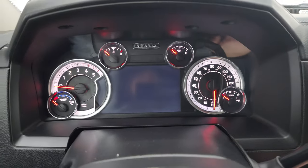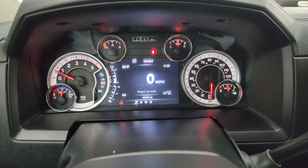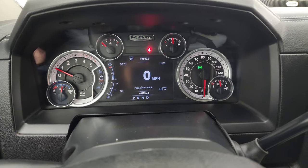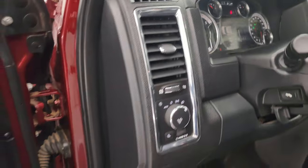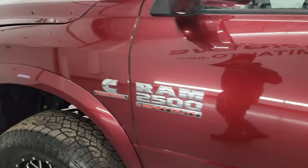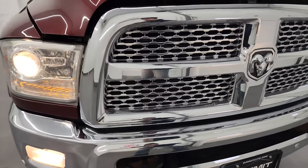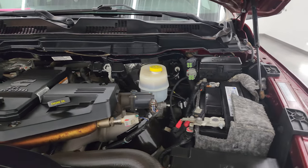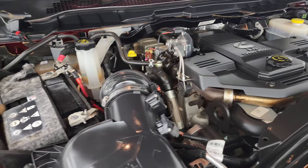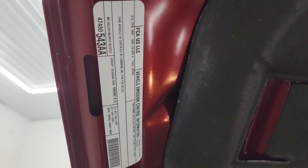We'll start it up and take a look under the hood. It starts right up — no check engine lights or anything like that. Under the hood we have the 6.7 liter Cummins diesel engine. The engine bay is very clean and it runs very smooth. Once again, this truck has been fully safety inspected by our service shop, has a fresh oil and filter change, all fluids checked and topped off, four brand new tires, two new batteries, and there's the emissions sticker.